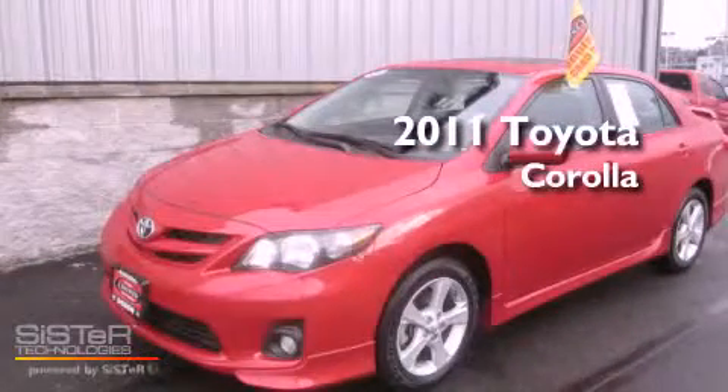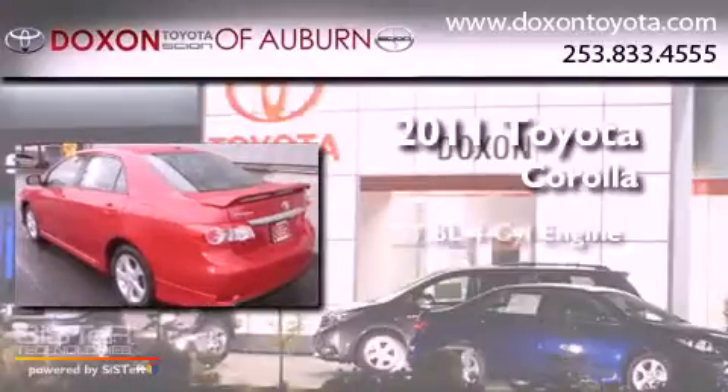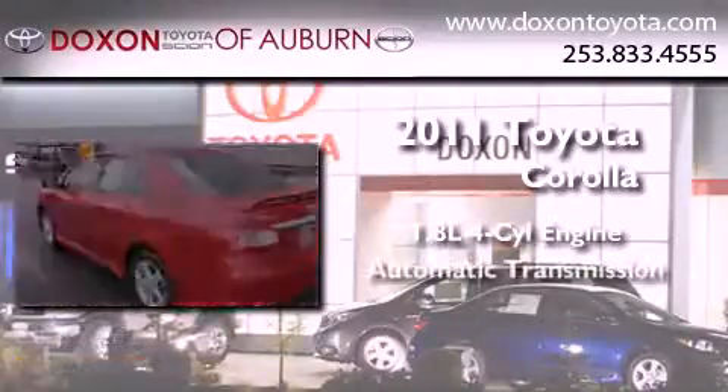This is a certified pre-owned 2011 Toyota Corolla. It has a 1.8-liter four-cylinder engine and an automatic transmission.